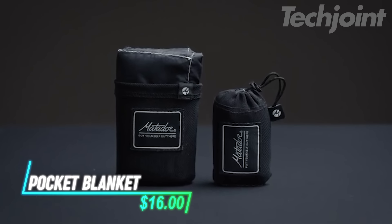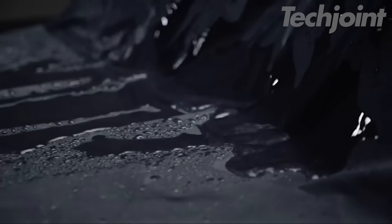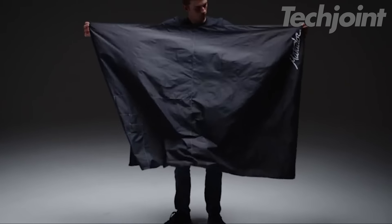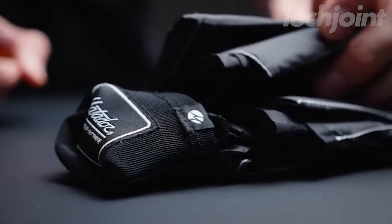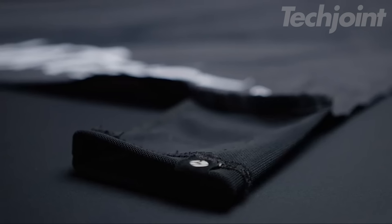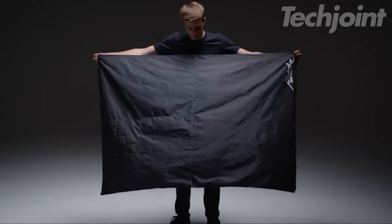This ultra-portable pocket blanket lets you enjoy spontaneous picnics and outdoor adventures without the burden of a heavy, bulky blanket. Incredibly compact and lightweight, it folds down small enough to fit in your bag or even your pocket, so you can always be prepared for a relaxing moment outdoors. Don't let its small size fool you — this pocket blanket unfolds to a comfortable size, perfect for one or two people to enjoy.